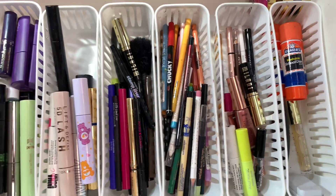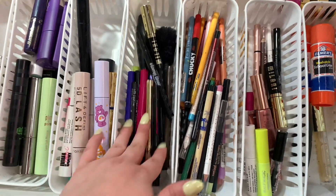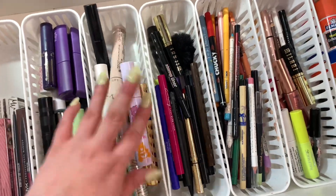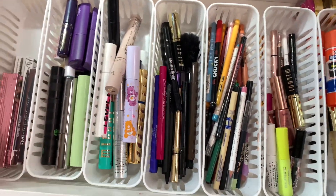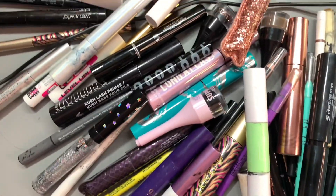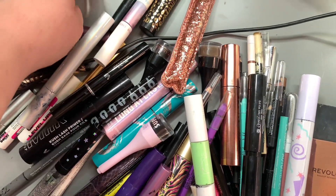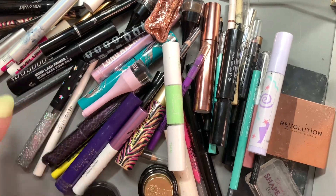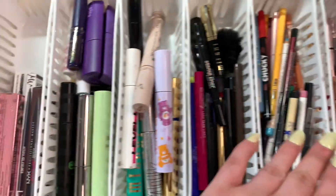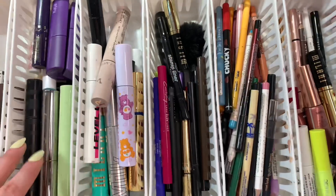This is what the drawer is looking like now — it's definitely looking less cluttered. The little containers still look pretty full but it's definitely a lot less cluttered, which I'm happy with. This is everything I'm keeping and this is everything I'm getting rid of. I'm still very proud of how much I got rid of because I use these products every single day — brows, liner, mascara — every single day.